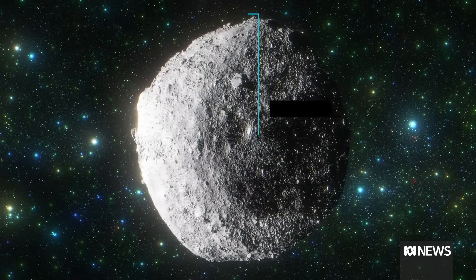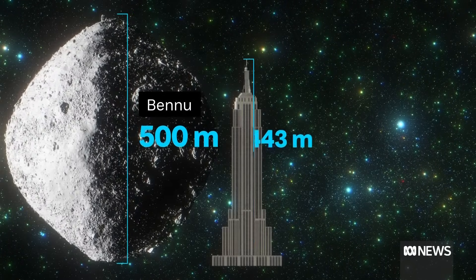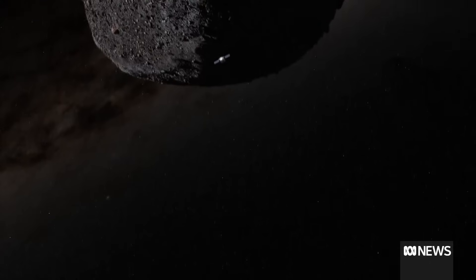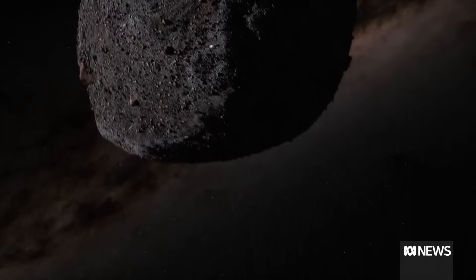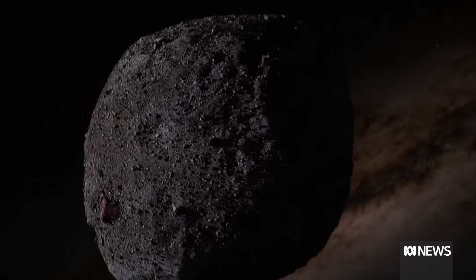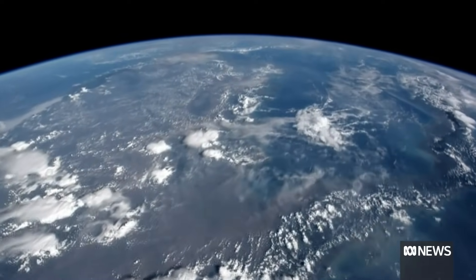Asteroid Bennu itself is at least half a kilometre in size, taller than the Empire State Building and the Eiffel Tower. Bennu tops the list of NASA's most dangerous space rocks. Its orbit round the Sun can bring it close to our planet. But if it does hit Earth, it won't be in our lifetime — it's a very low likelihood, and that's more than a hundred years in the future.